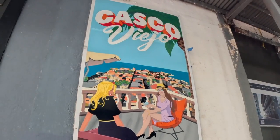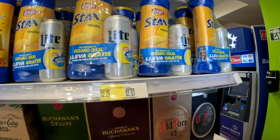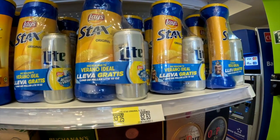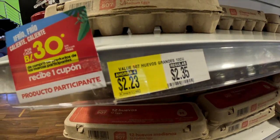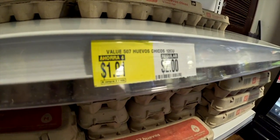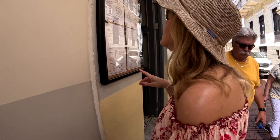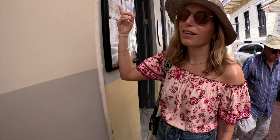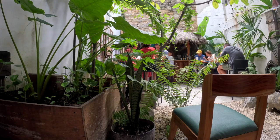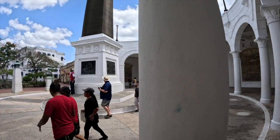If you're the type who likes to save money and not break the bank at every meal, there's no shortage of grocery stores with affordable options — eggs for two dollars or less — and cheap lunch spots. We highly recommend the Mahalo Snack Shop for great food and a cool vibe.